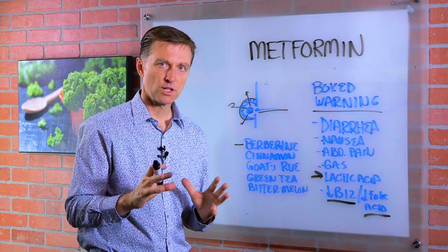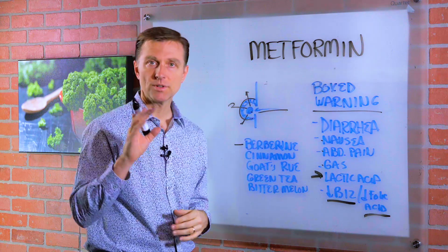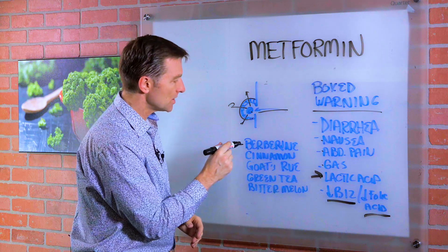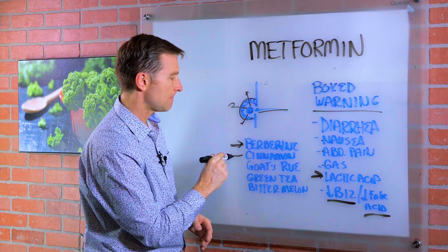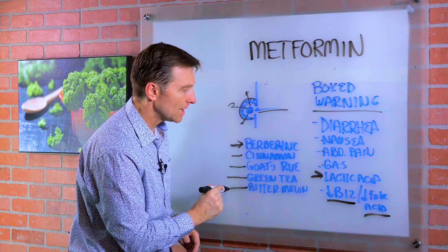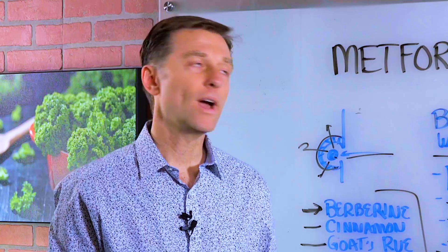There are some natural alternatives you can use in addition to metformin — and check with your doctor before taking these recommendations. You can research berberine, which helps improve insulin resistance, as well as cinnamon, goat's rue, green tea, and bitter melon. All of these improve insulin resistance, so it's something to research as a way to possibly avoid the side effects.